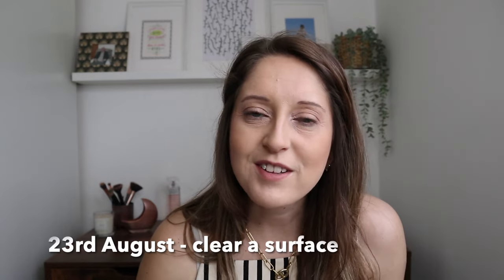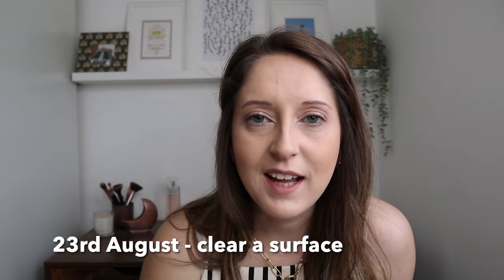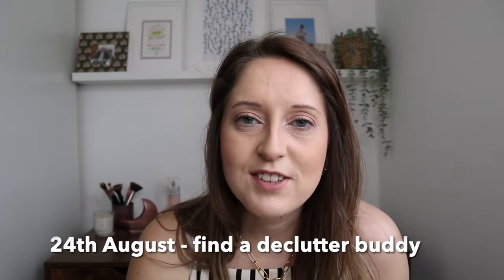For the 22nd of August, go through your makeup collection. Reduce down what you have and keep the bare essentials. I've done a video about a minimalist makeup collection — think about how you can reduce it so you just keep the essentials rather than lots of products you don't really use. For the 23rd of August, find a surface to clear — it could be a windowsill, a dining table, the kitchen side or the coffee table. Just clear it of clutter. For the 24th of August, find yourself a declutter buddy to help you stay motivated and share your progress, working together with someone on a similar path.